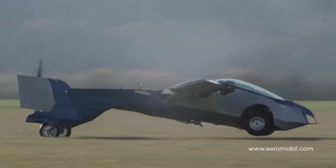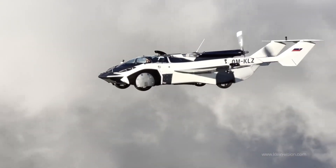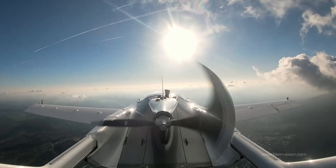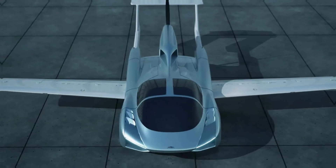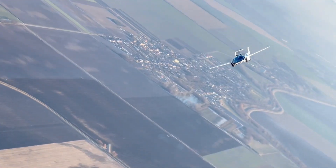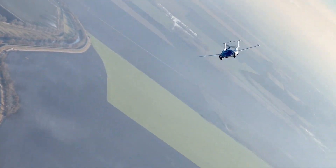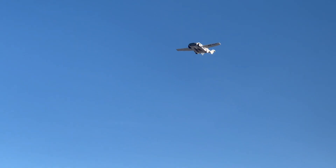We finally got more details about the certified flying car that's been in development for decades. Klein Vision's AirCar is officially on track for customer deliveries, and now we know exactly what it offers — from its sleek design and automatic transformation system to the engine specs, performance figures, and price tag. So let's dive into the features, the cost, and when you can expect to get your hands on one.